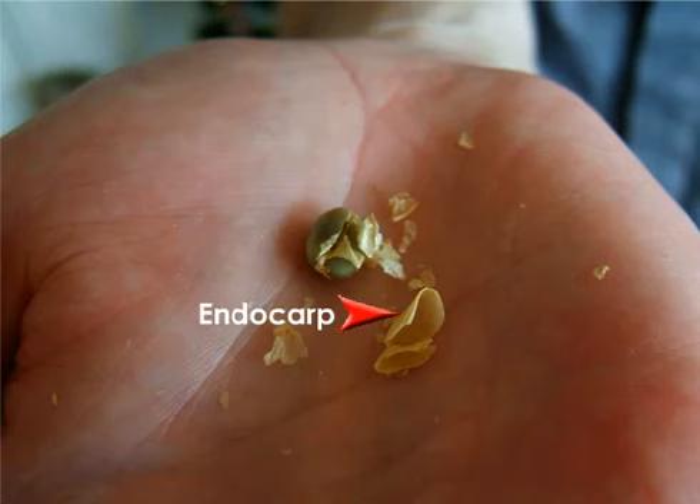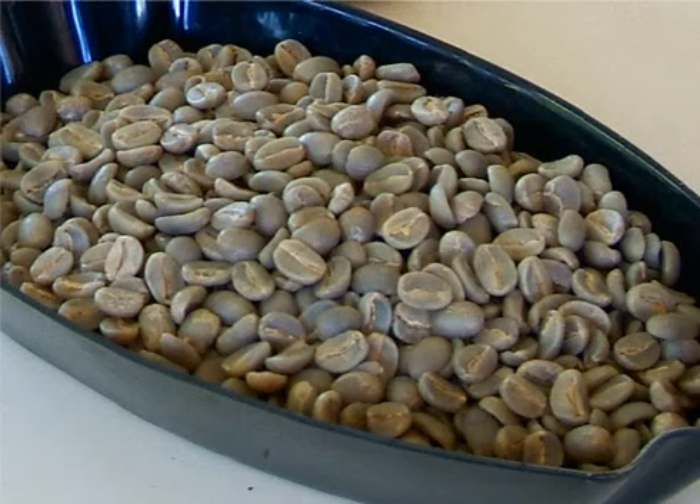You may also hear it referred to as pergamino. Finally, the coffee is ready for polishing and sorting. Polishing improves the appearance, while sorting establishes various grades, as well as removing any broken or ill-formed beans. Notice that the beans are small and green — this is what all coffee looks like before it's roasted.